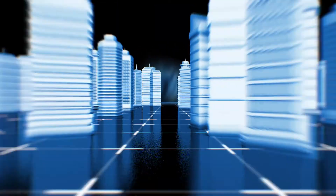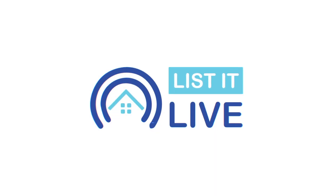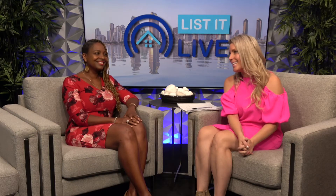Hey there, thanks for tuning in to List It Live, where we give you a guided tour of the hottest homes for Salem, San Diego. And speaking of hot, I have a really beautiful guest with me today, Miss Kay Bates. Welcome.